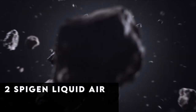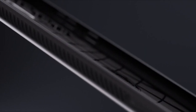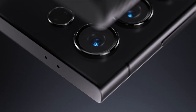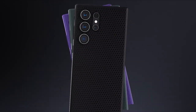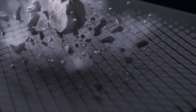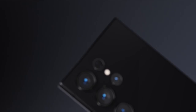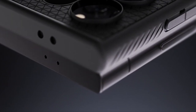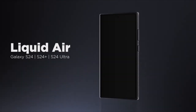At number 2 is Spigen Liquid Air. The Spigen Liquid Air case offers unbeatable protection and style for your Samsung Galaxy S24 Ultra. Constructed from durable TPU material, this case is built to withstand everyday wear and tear while providing reliable drop protection through air cushion technology. Its matte textured design not only enhances grip, but also adds a touch of sophistication to your device. With raised edges around the screen and camera, your S24 Ultra stays safeguarded against scratches and bumps. Plus, this case is fully compatible with the S Pen, wireless charging, and power share functionality, ensuring seamless integration with your device's features.